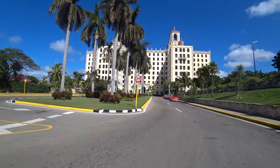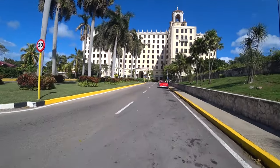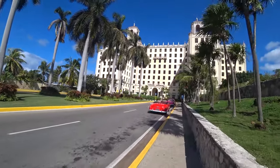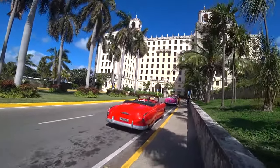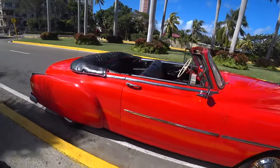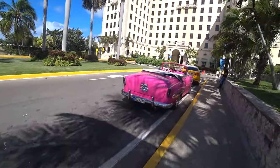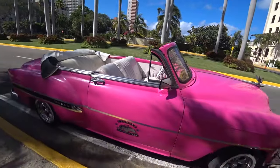Here we go — very grand building, some nice palm trees here, and some more classic cars parked outside. Lots of famous people have come here and this is a place I've always wanted to have a look at. Ever since I thought about coming to Cuba, I thought yeah, let's check the Nacional out. There's another classic beauty — a Chevrolet. Here's another one — a 1953 Chevrolet.